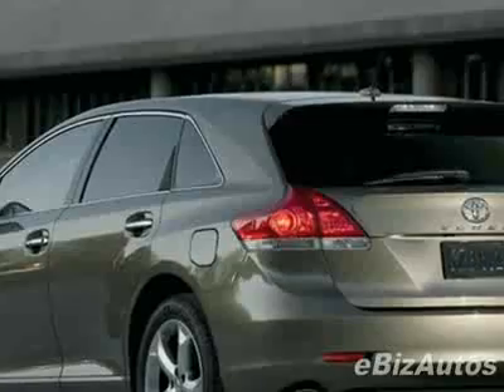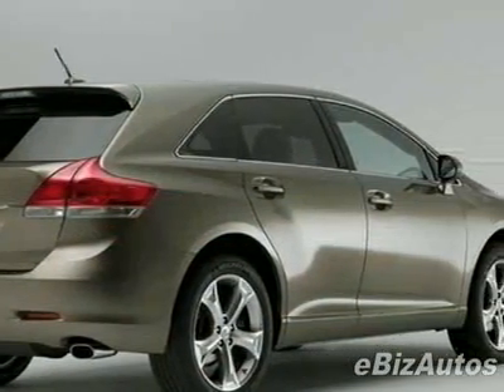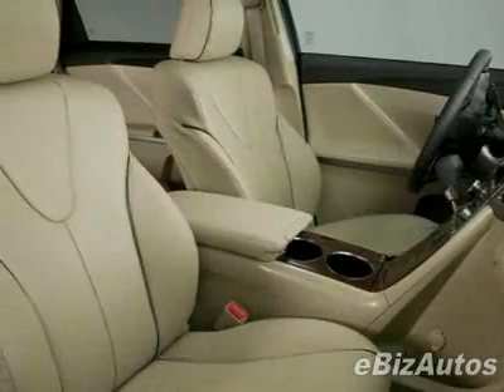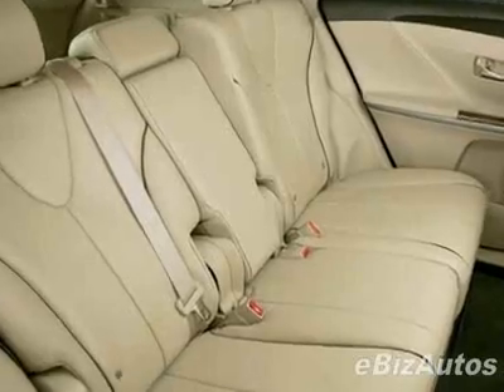This vehicle comes equipped with power windows, steering wheel radio controls, tinted windows, and fog lights. Call 888-879-0128 or email our friendly sales staff today to schedule a test drive.